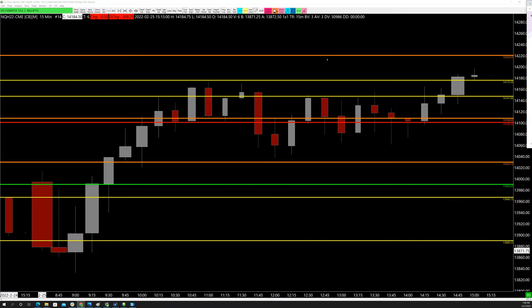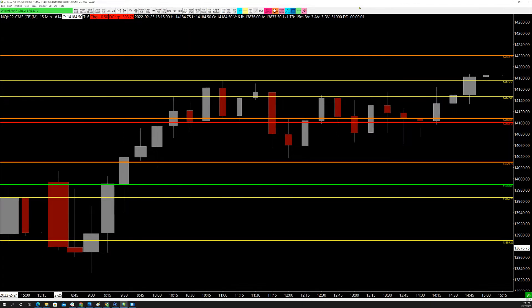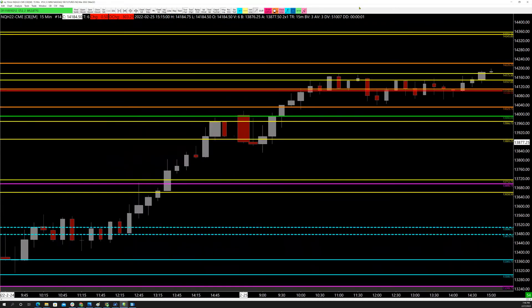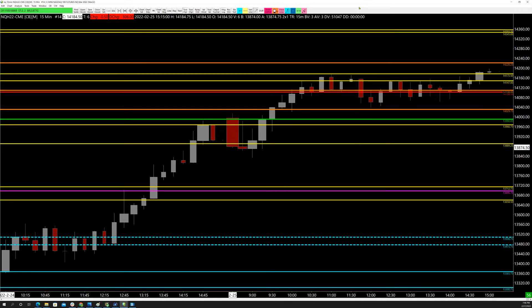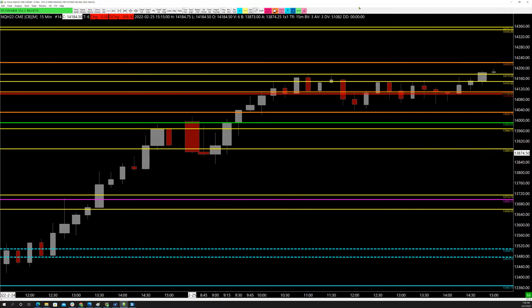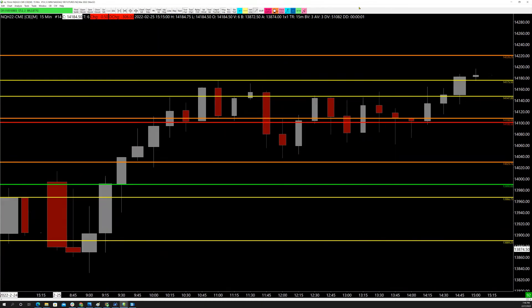Let's start with NQ. First, context: coming in from Friday, we had a massive trend day up — not uncommon in these markets. You can see that was a pure trend day up. Coming in on Thursday going into Friday, I don't have the overnight session here, but we consolidated overnight and did not really give back very much of the gains. It held strong.